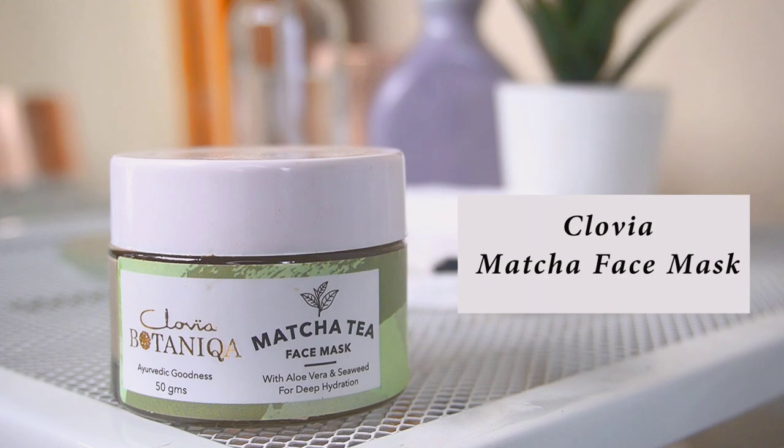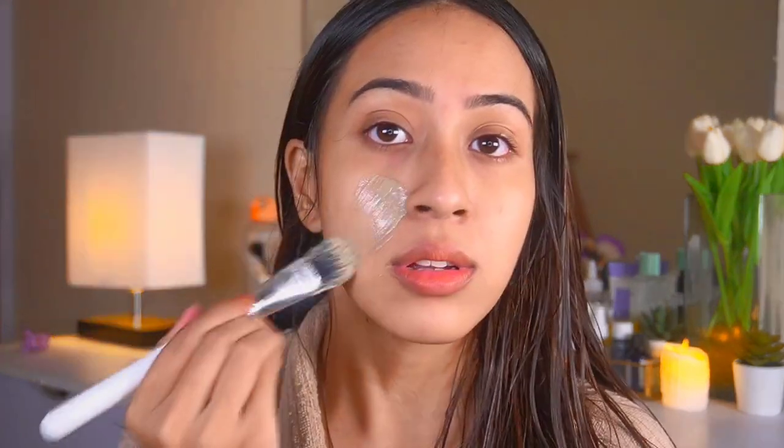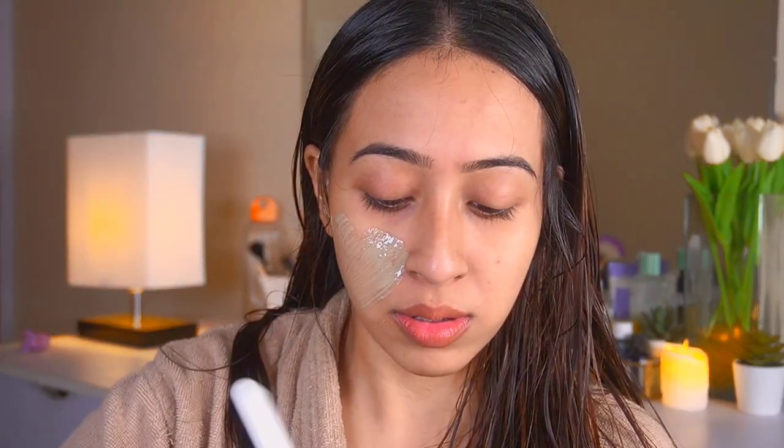After rinsing off the cleanser I take a shower, and after that I do the rest of my skincare routine. After hopping out of the shower I use a face mask — this is a matcha face mask, which is very soothing on the skin. I do want to note this is the only product today that is not fragrance free. I keep this on for about 10 minutes, then rinse my face.